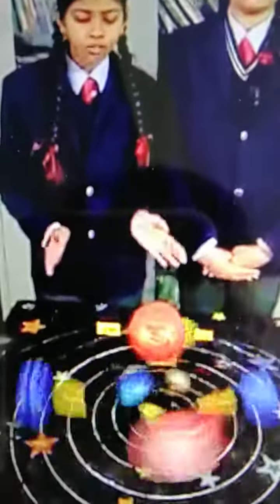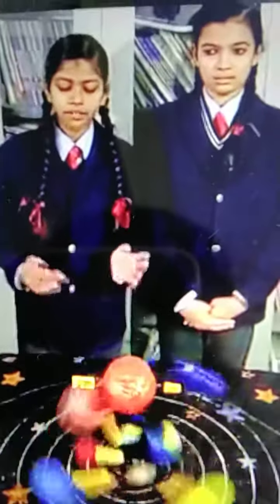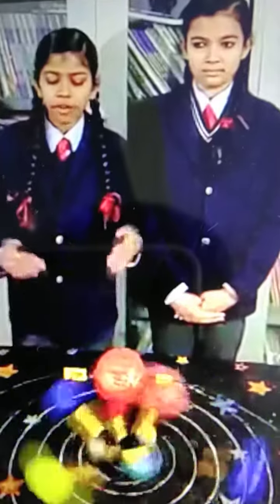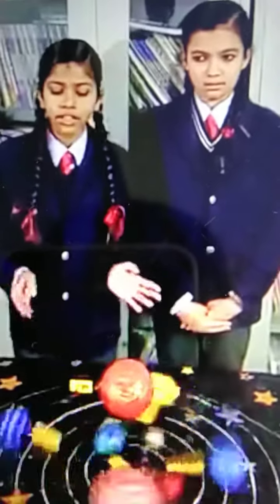As shown in the model, these planets keep on revolving around the sun.